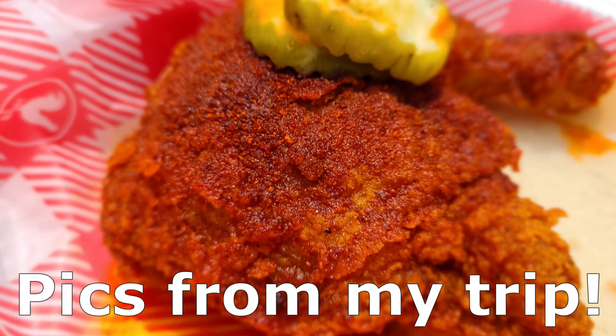They specialize in Nashville Hot Chicken, and I love Nashville Hot Chicken. A few months ago I went to Nashville and I ate at all the hot chicken places there. I ate Hattie B's, I ate Prince's. I left and I was afraid that I would never eat Nashville Hot Chicken ever again, but I'm glad that here in Jersey City they opened up a hot chicken place so I can have hot chicken whenever I want, and you can have hot chicken whenever you want too.